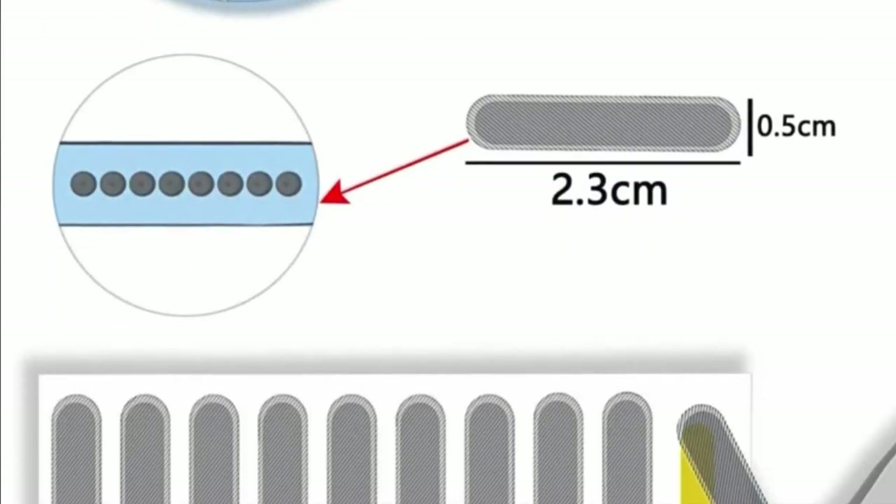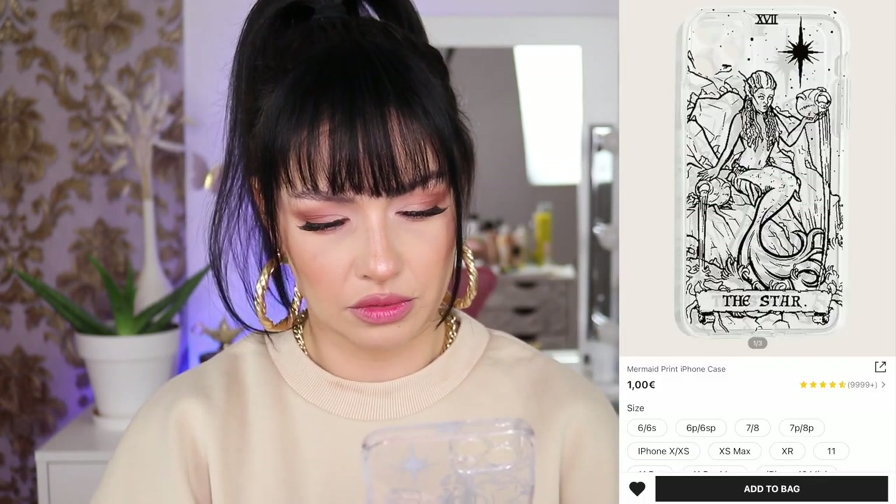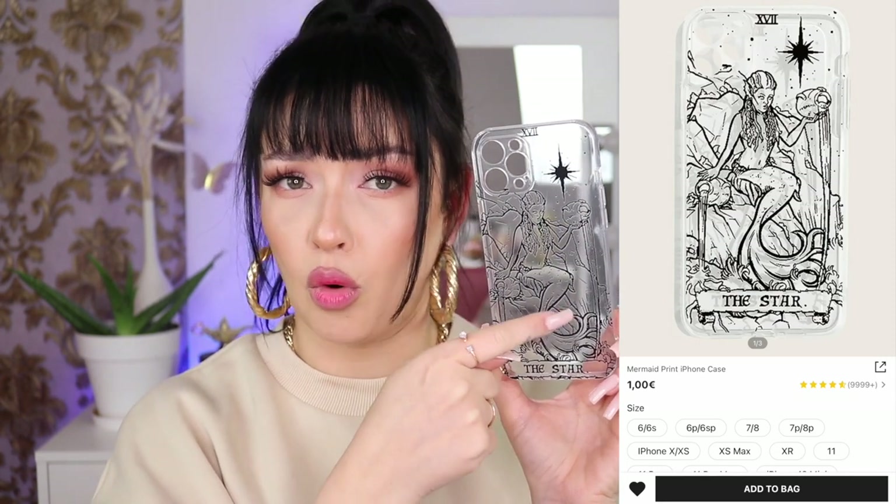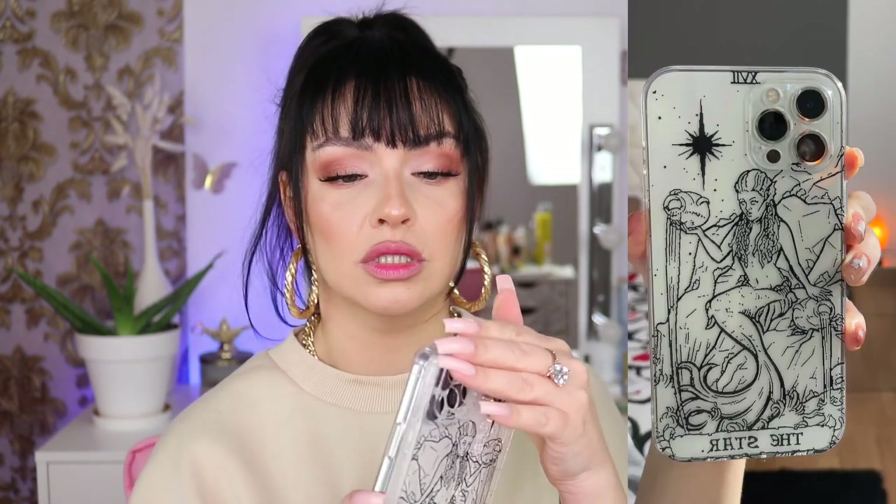Last but not least, we have a mermaid case. It looks like this — a cute little mermaid. It says a star right here, and this looks like the Aquarius sign, but she's a mermaid. I'm going to have pictures right here so you guys can see how they look on my phone when I tried them on. I didn't have the protective thing for my camera at the time so that's why I could try them on. Look at those cheekbones — she's very snatched!